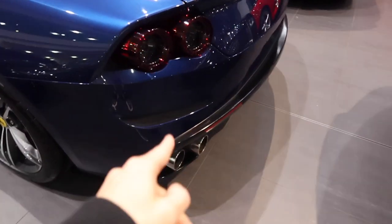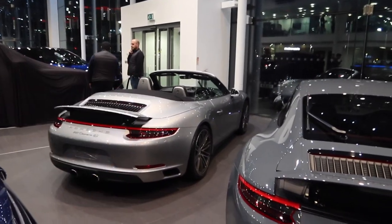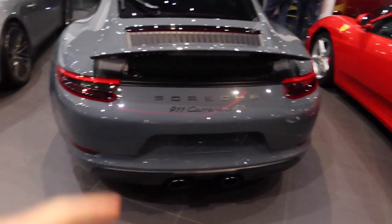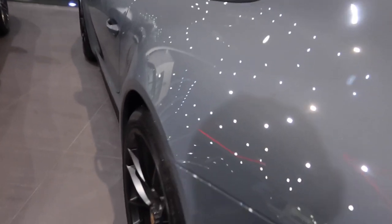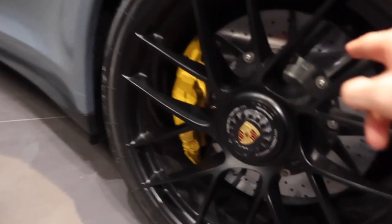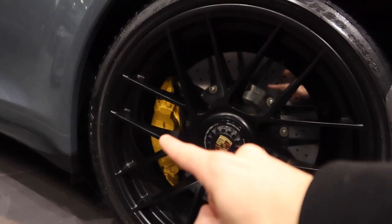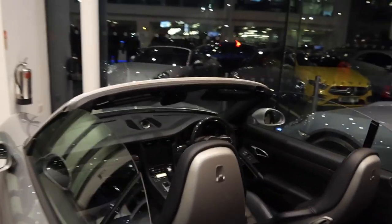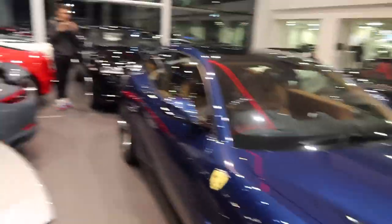We then got a Carrera 4S Spyder convertible — they don't call them Spiders at Porsche, do they? And a GTS. These are really cool, this color is really nice. I love the center locks you get on these. This has the carbon ceramics — yellow brake calipers on a Porsche mean carbon ceramics. Really, really cool. And the steering wheel in carbon fiber — really nice.